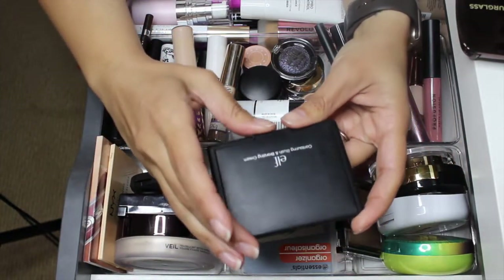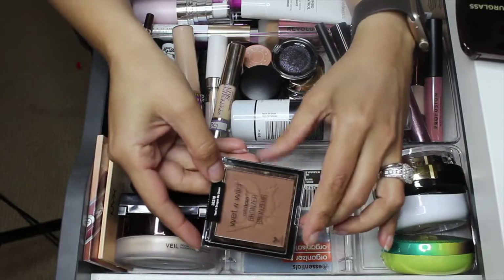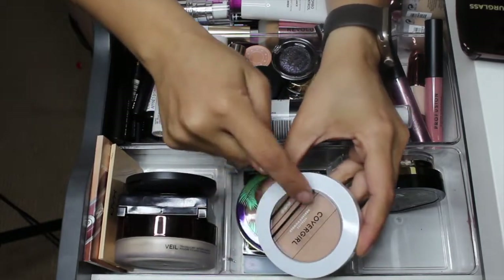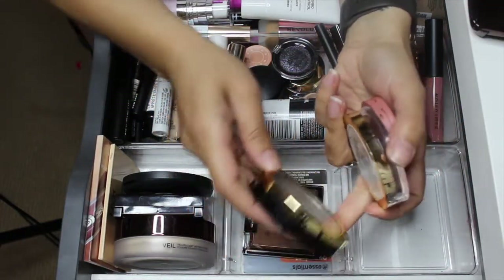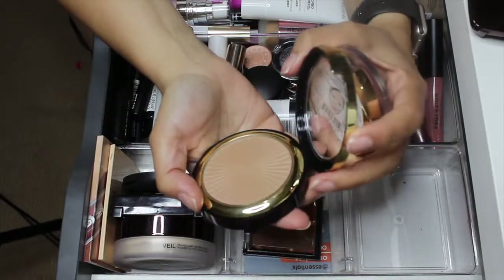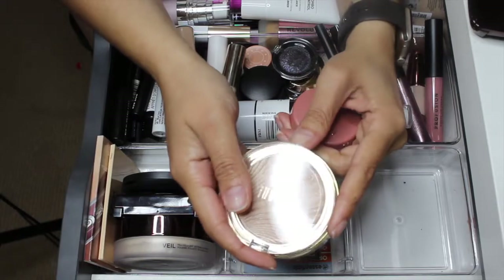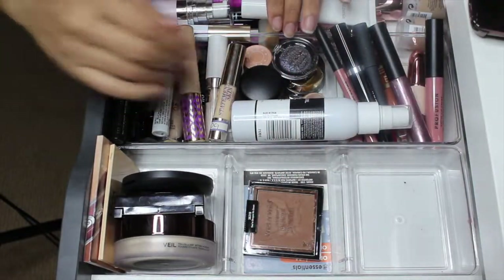I'm going to take it out. I did not use this Wet and Wild bronzer at all. I'm also going to take out the Physician's Formula Butter Bronzer as well as the Covergirl pressed healthy powder, which I use as a bronzer too — taking both of those out. I'm taking the Milani bronzer out as well. It kind of smelled like the Physician's Formula bronzer, definitely that buttery sunscreen, sun tanning lotion kind of smell.